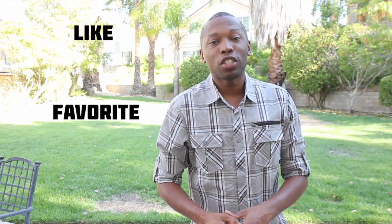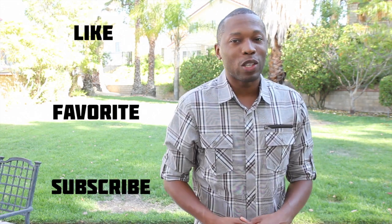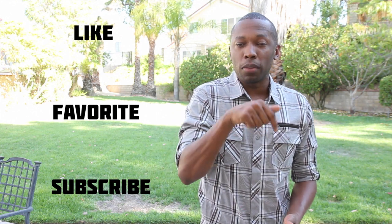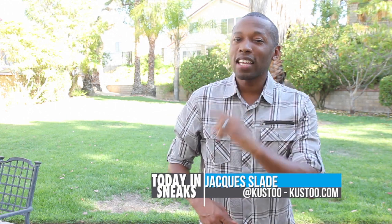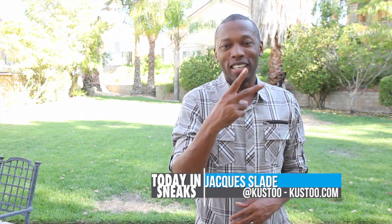Well, that's going to do it for the show today. As always, make sure you like, favorite, and subscribe so you know whenever something new is happening here on this channel. Also, visit the links down in the description to get the full stories of everything I talked about today. I am your host, Jacques Slade. This is Today in Sneaks. Click over there somewhere for something random, and I will see you soon. Peace.